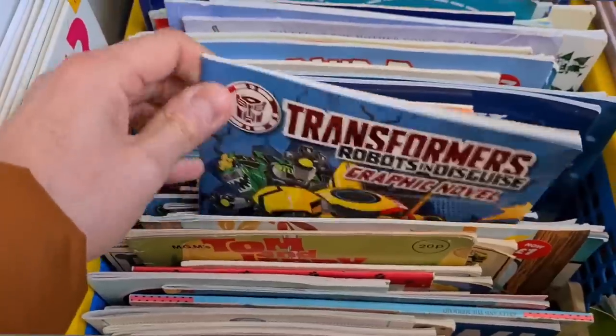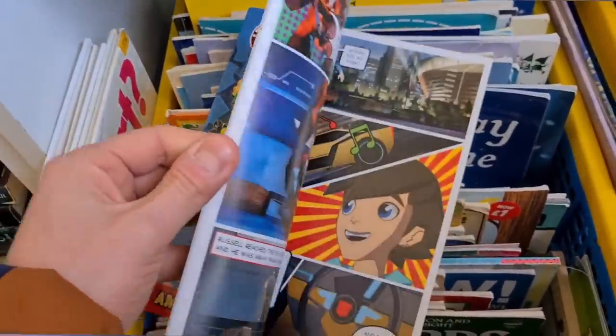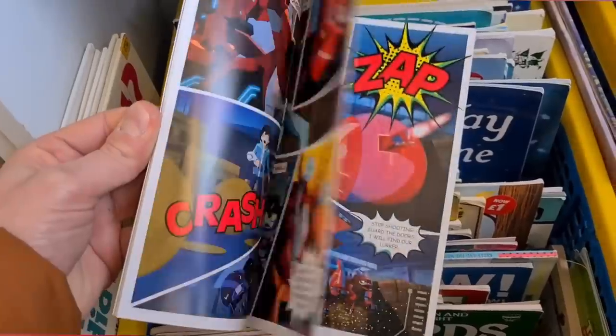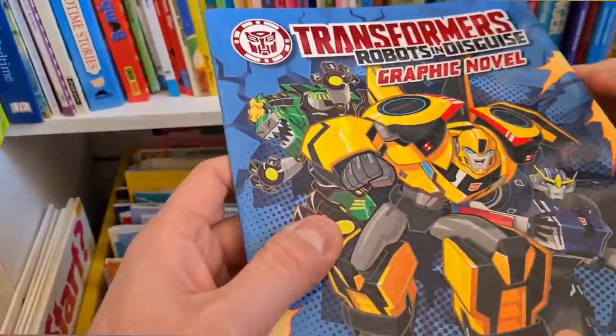Tom and Jerry there for 20p. Look at this - Transformers Robots in Disguise graphic novel. Do you want a comic to read guys? Yeah, let's get it. Oh, that's Grimlock!